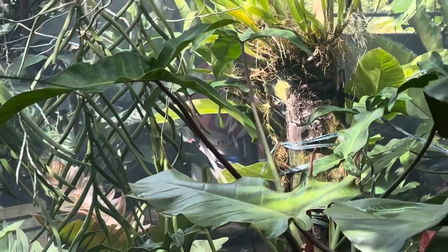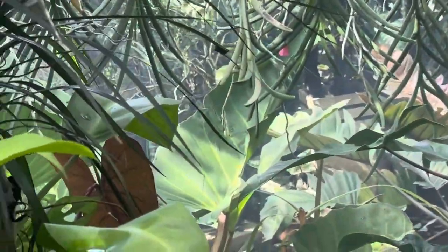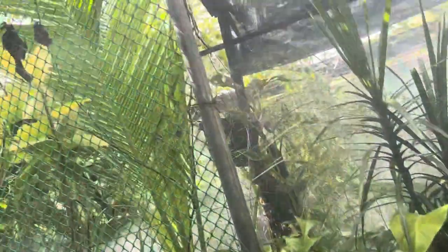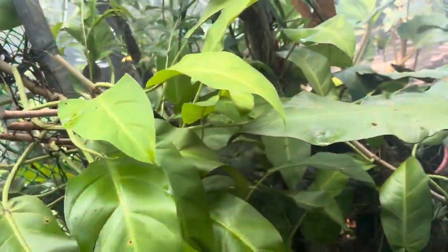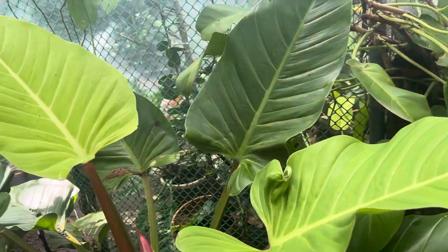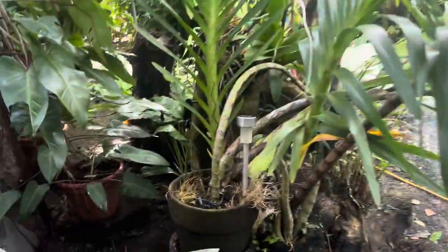Meron doon maganda — nakalimutan ko talaga yung kanyang ID. I have also here this lemon lime — umakit na siya doon sa net kaso pinutol ko na sila para magkaroon ng liwanag dito sa Il Paraiso, kasi napaka dim na ng place sa dami ng halaman.